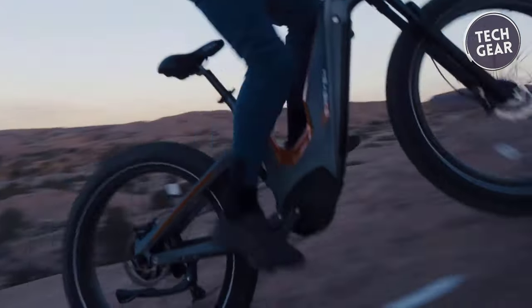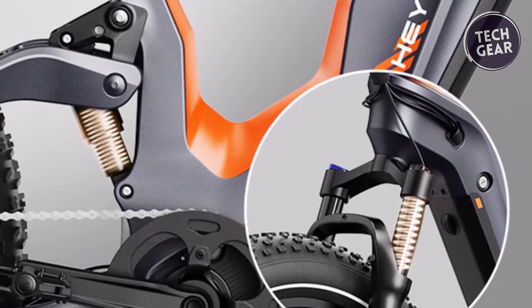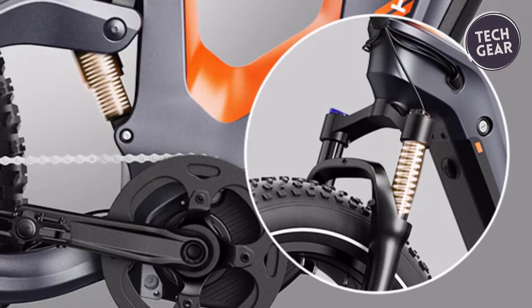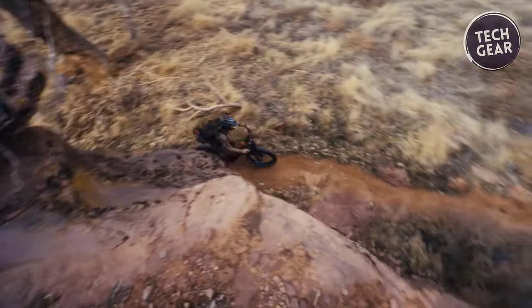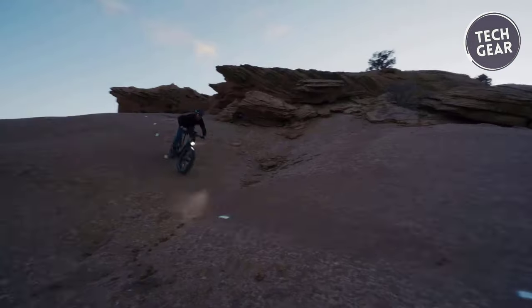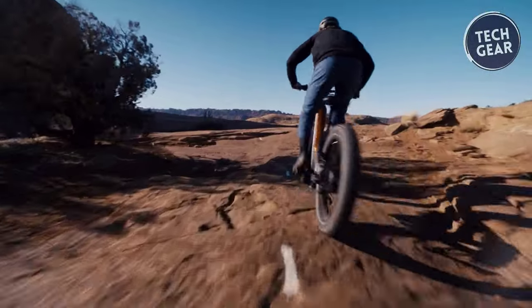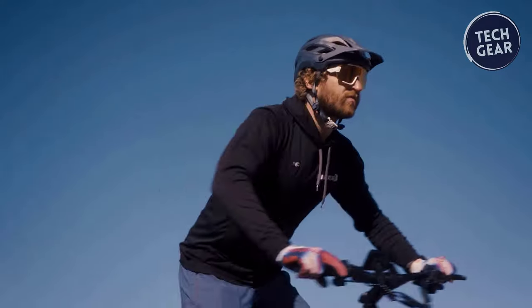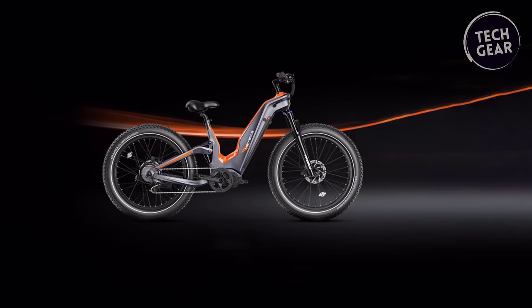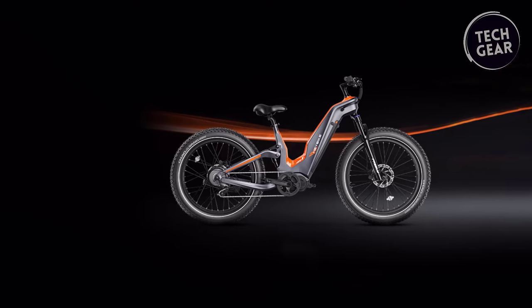The Hero doesn't just stop at performance — it's built for comfort, too. With full suspension and 26x4-inch traction-enhanced fat tires, it ensures a smooth and luxurious ride even on the most challenging terrain. With a range of up to 60 miles on a single charge, the Hero is ready to take you on epic adventures without limits. Backed by a 10-year warranty on the premium frame, the Haybike Hero is a promise of quality and performance that will withstand the test of time.